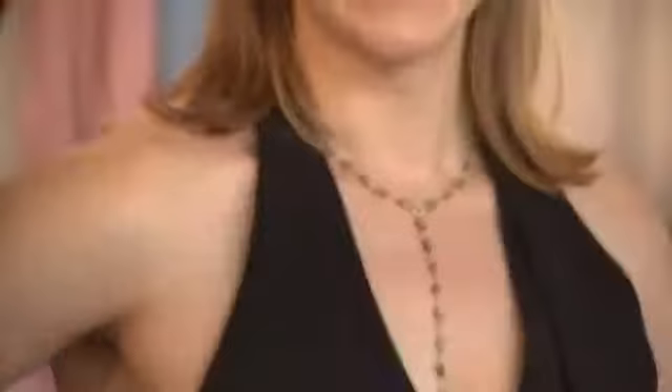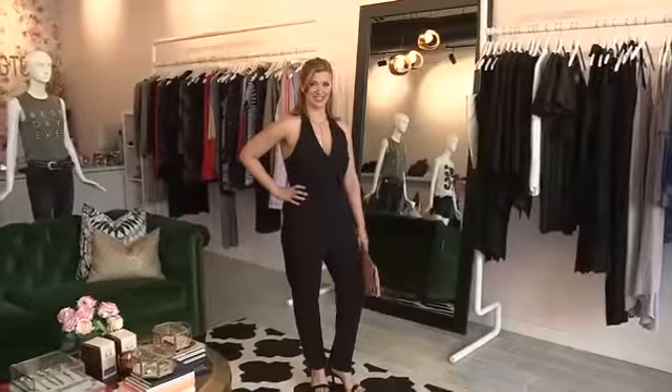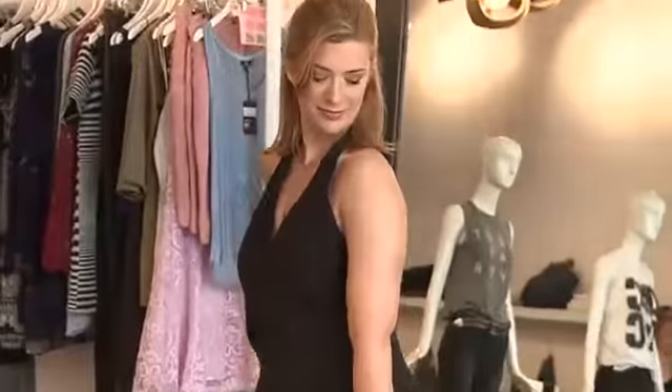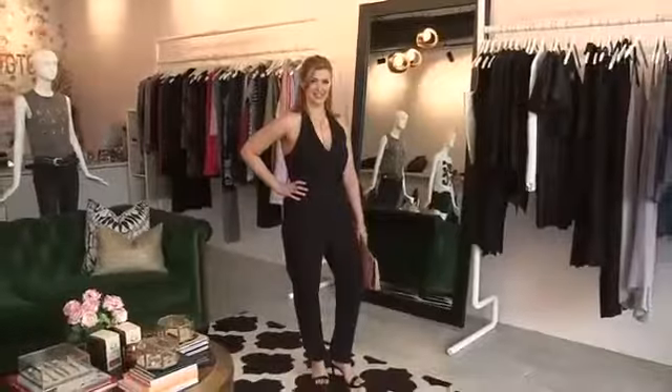Now this same jumpsuit is ready for date night. Swap out the shoes, put on a really cute sandal — maybe a strappy heel — change out the purse with a clutch, then add some cute jewelry and there you go, you're ready.